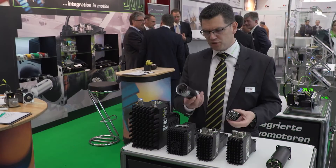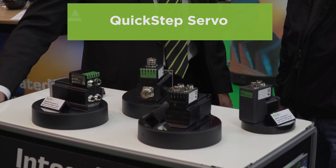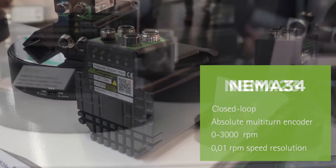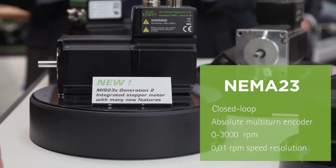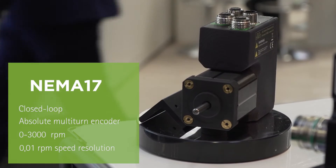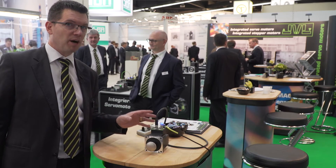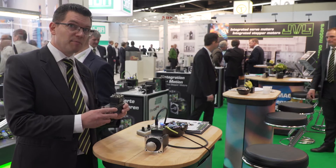This range goes from 50 watts up to 3 kilowatts. We developed a NEMA 34 integrated stepper some years back, and this has been a really popular product. But this year, we've shrunk it and made it into a NEMA 23.